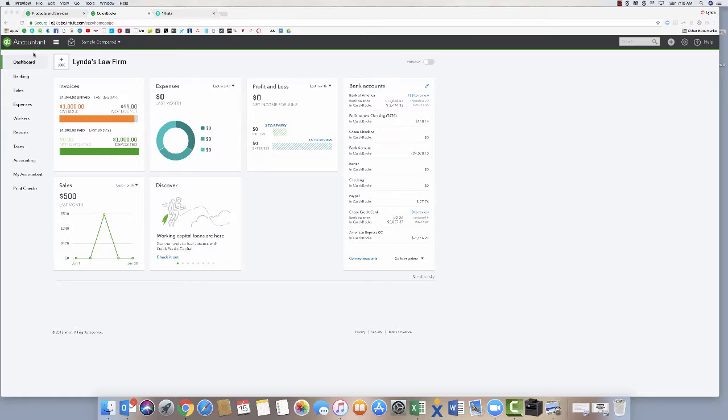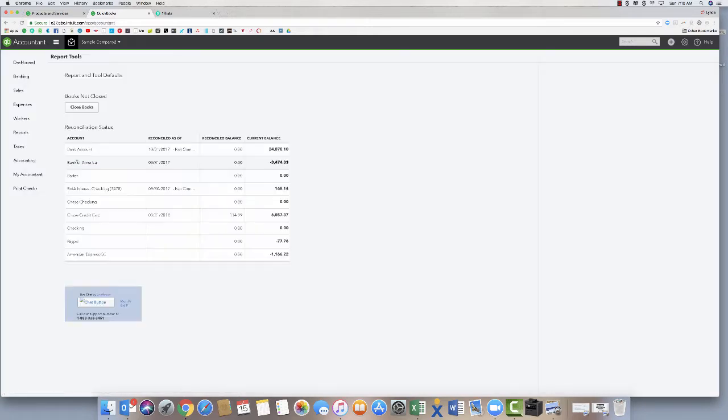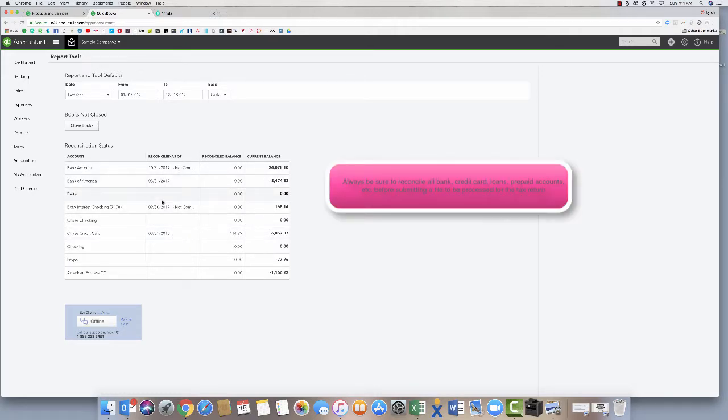This is a QuickBooks Online accountants company file — you can tell by the little briefcase, that's for accountants, and all my tools are in here. I logged into my own account and then into this customer's account at this law firm. A couple of the steps I do: I'll come into the tool and go to report tools. I'm looking at a customer file we were working on last year — the August deadline is coming up for the first wave of extensions. I can see they're reconciled on the Chase credit card through March but haven't done their 2018 stuff, so that'll be a couple of things I'd address with this client.